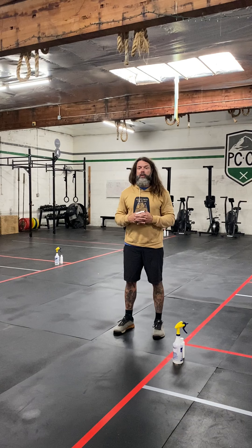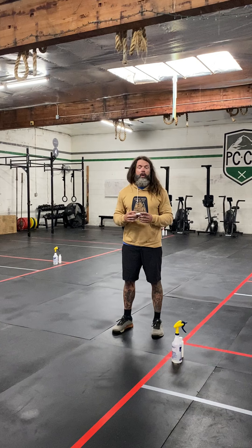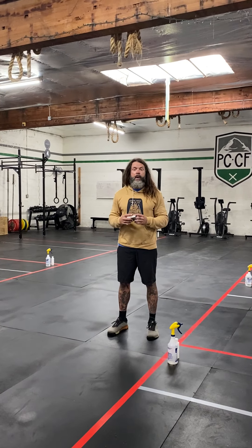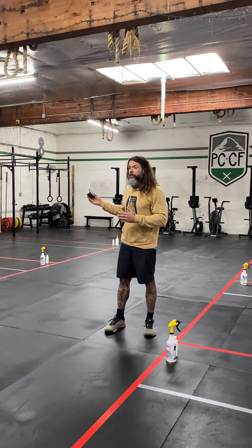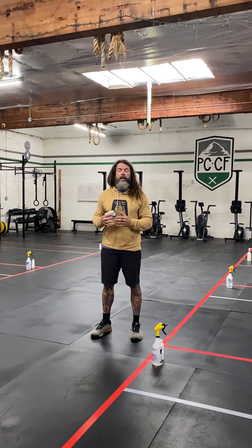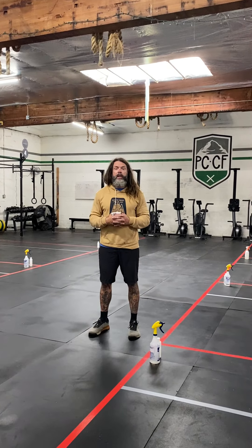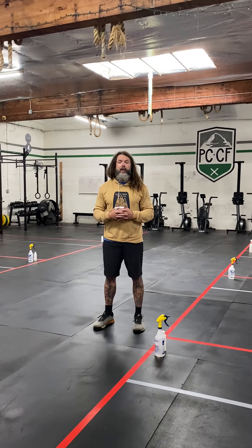The fourth pillar is ventilation. Fortunately, we have a member who works for a company that models airflow, and they generously modeled the airflow in the gym and strategically placed our fans to bring the freshest air in and exhaust the used air out during workouts. We then turn on an even larger fan between workouts to move all the stagnant air out before the next class comes in. That's how we're handling COVID at Pacific Crest. Thank you.